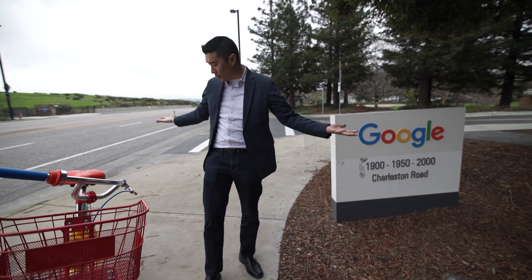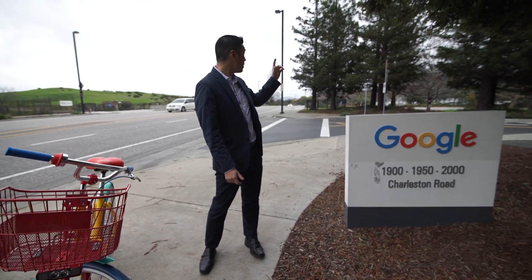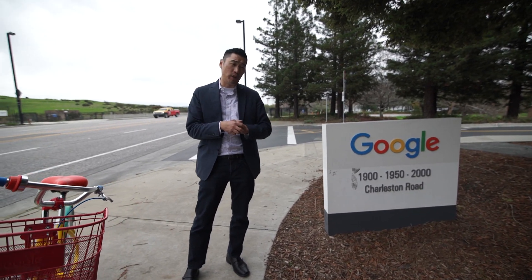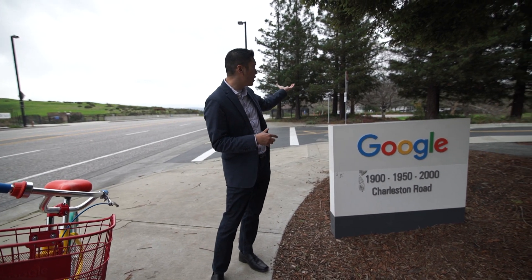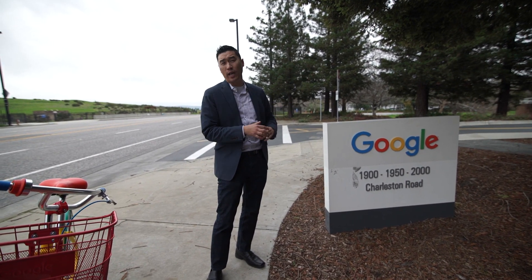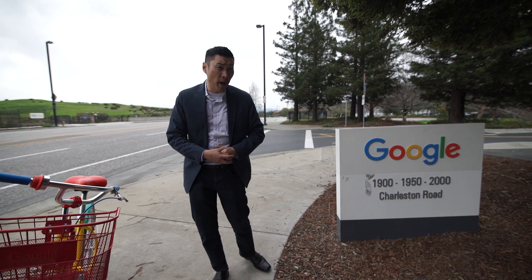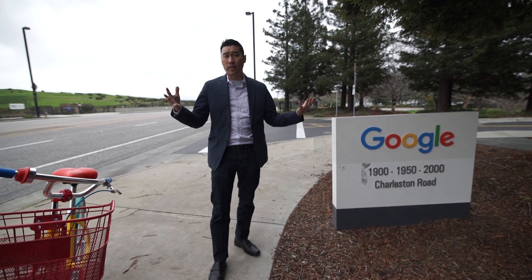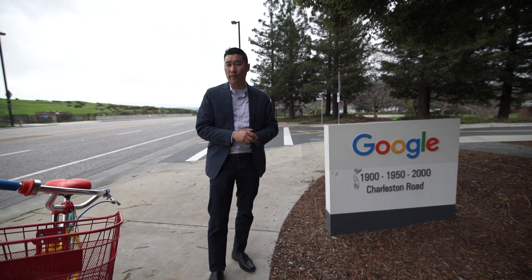I'm here on the headquarters campus of Google. As you can see, here is a G-Bike where employees get to ride around on campus. Literally right behind me is the Googleplex — the headquarters of Google, where the main buildings are: buildings 40 to 42. We can't get in there due to security, but it used to be the headquarters of SGI. Google has literally taken over Mountain View, and when they were established, that's when Mountain View as a city came on the map. With 30,000 plus employees, Google is one of the biggest employers here in Mountain View.